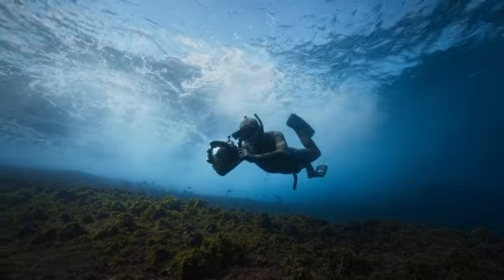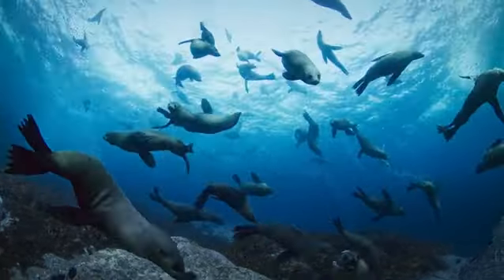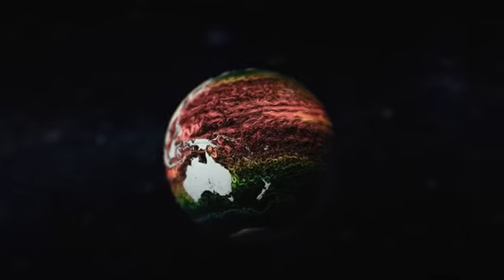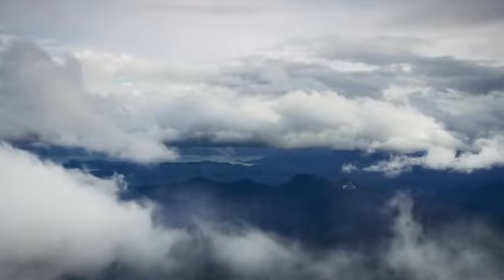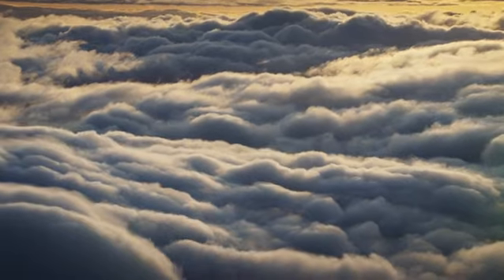Hidden in our oceans, and unseen by most humans, are great rivers of seawater called ocean currents. These are the arteries and veins of planet Earth — the vital life support system that regulates our planet's climate, atmosphere, and biological diversity.